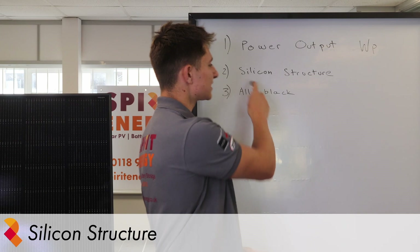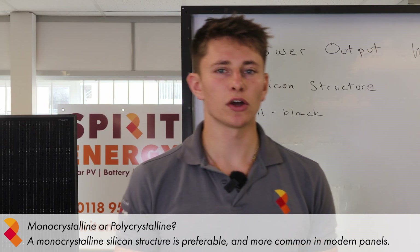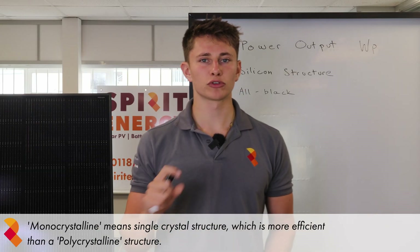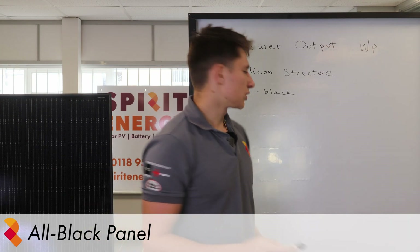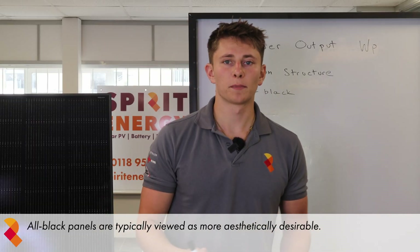Another thing to look out for is the silicon structure. You're looking for a monocrystalline silicon solar cell. The alternative to monocrystalline is polycrystalline; however, these started to be phased out in 2019, so you most likely won't come across them anymore. Monocrystalline just means that it's a single crystal structure and that's more efficient than polycrystalline. Something else you may want to look for is an all black panel — there's not really a technical benefit to this, but they do look better.